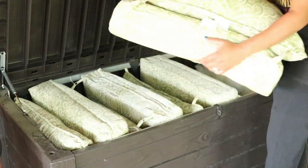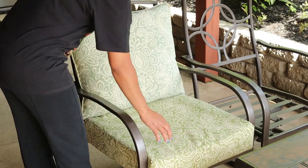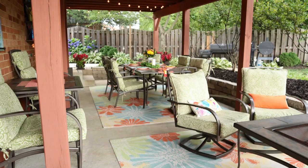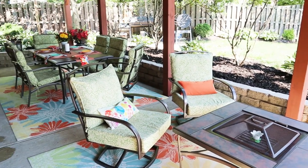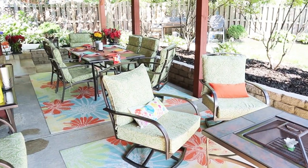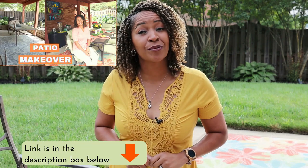Now it's time to pull out the cushions and set up the space for guests. And for more patio decorating ideas, check out my patio makeover video — I'll have a link to it in the description box below.